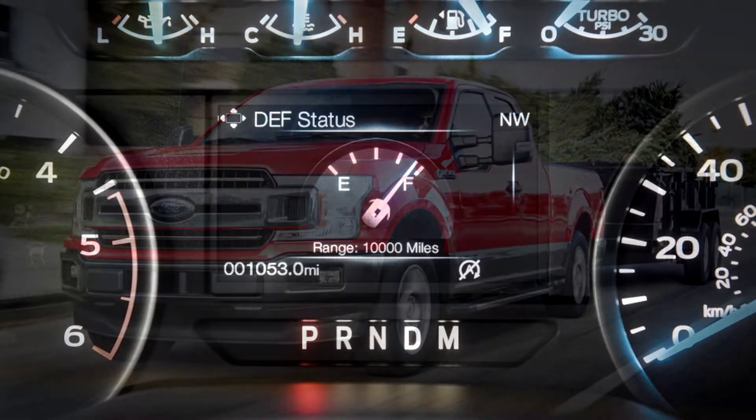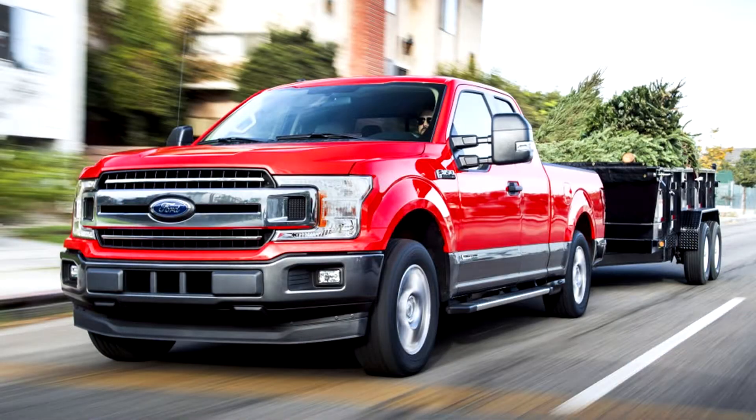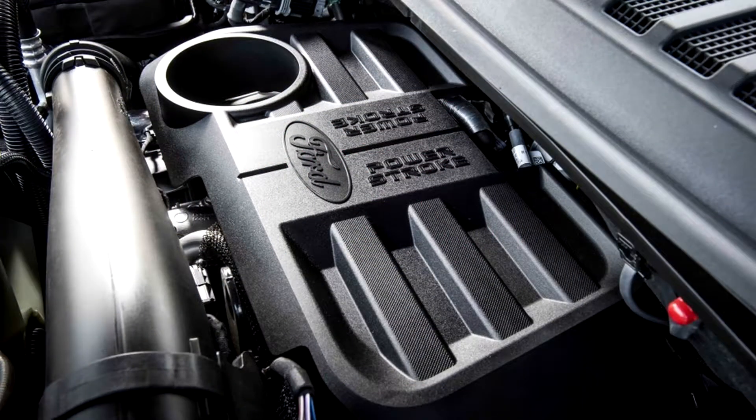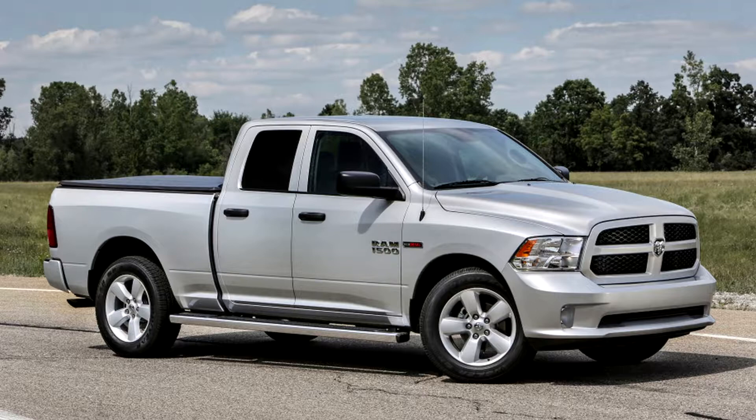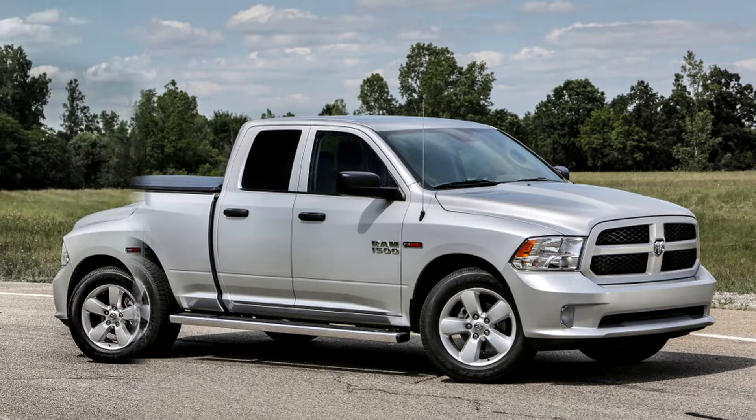More significant differences become apparent in the payload and towing area, both of which put the Ford at an advantage. The F-150 Power Stroke can carry 2,020 pounds of cargo or tow 11,400 pounds. The Ram EcoDiesel, depending on configuration, can carry 1,100 to 1,600 pounds of cargo and tow between 7,560 and 9,210 pounds.